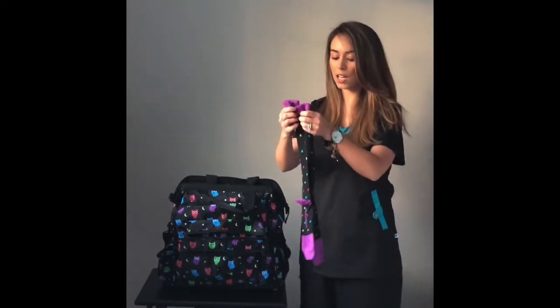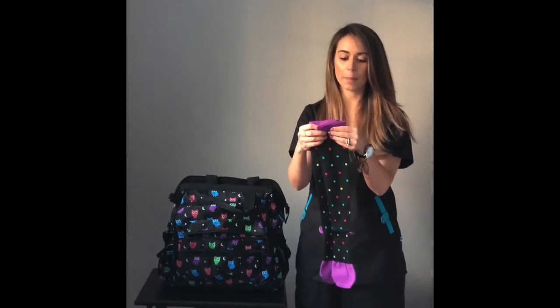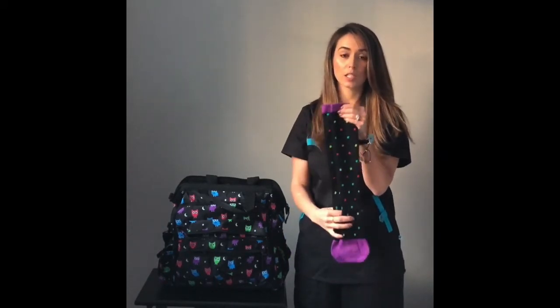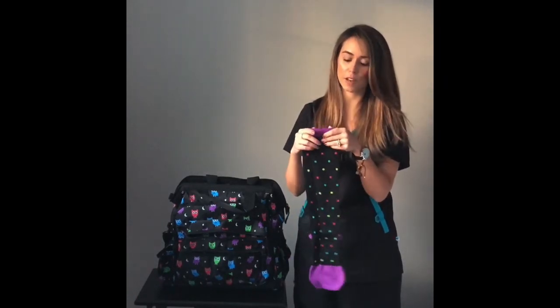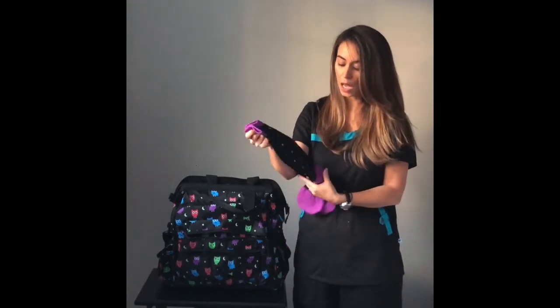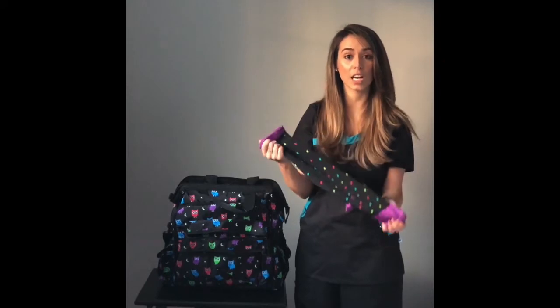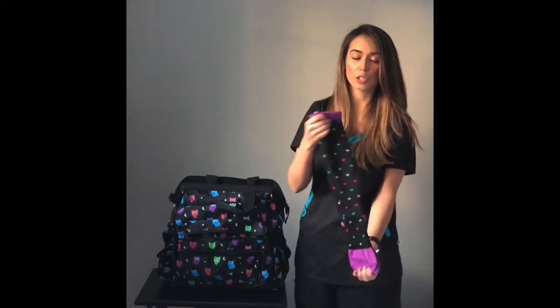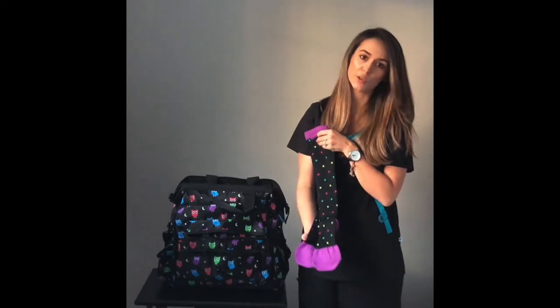These are the Nursemates compression socks — the polka dots. I have a ton of these and I love them and highly recommend using compression socks for work. Because we're on our feet all day, we're really at risk for varicose veins and using these can prevent them. It also helps with leg pain from standing on our feet all day with those long doubles. And not to mention, they're super cute and fun.